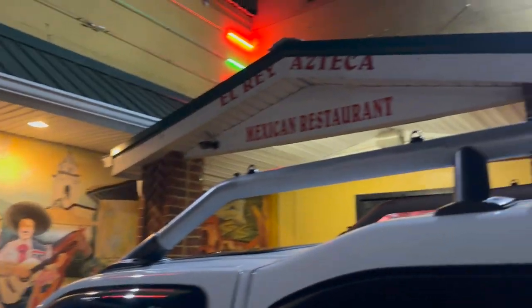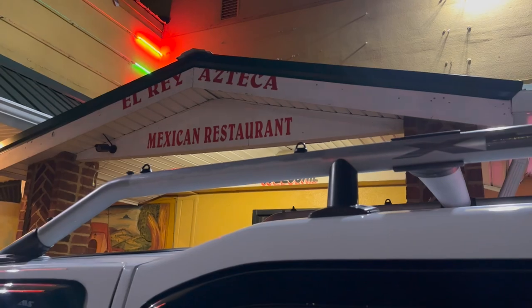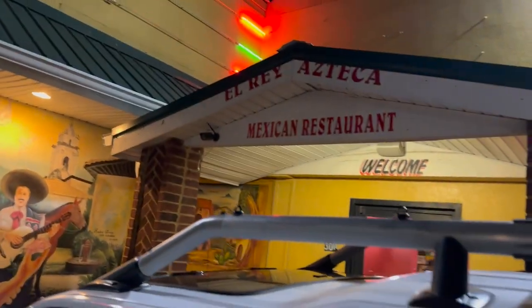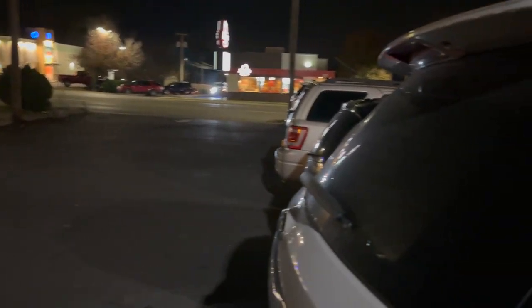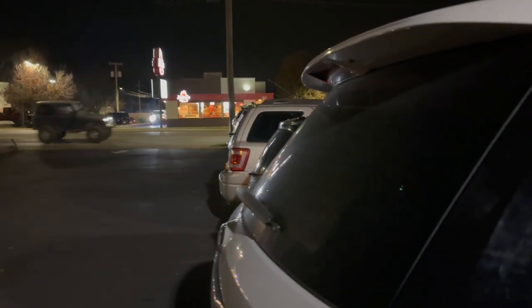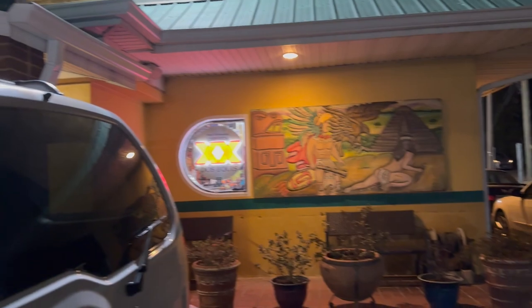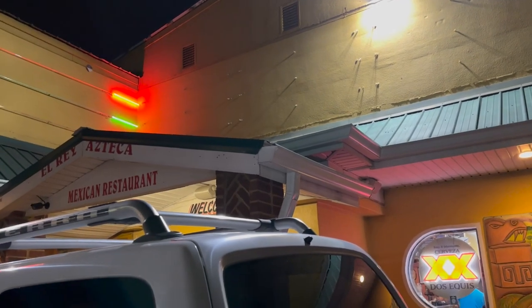It's a little bit of a tight squeeze in this parking lot. It's called El Rey Azteca Mexican Restaurant in Gallatin, and Gallatin's one of the better cities when it comes to food choices. We're right off the town square and there's a lot of traffic. This place has been here a while and they have this cool building, so we're gonna go in.